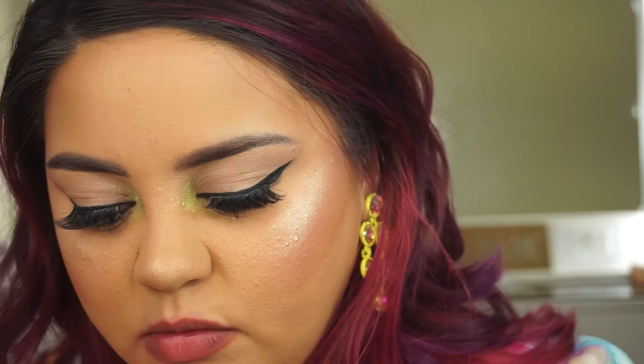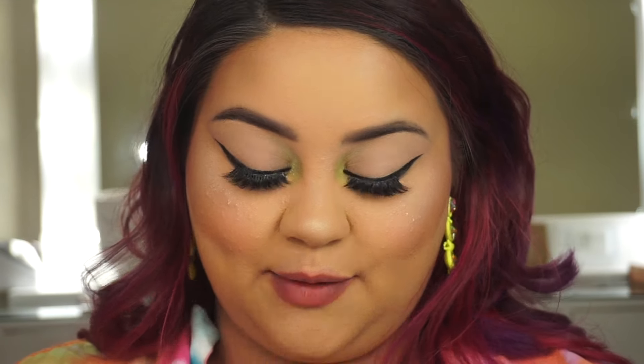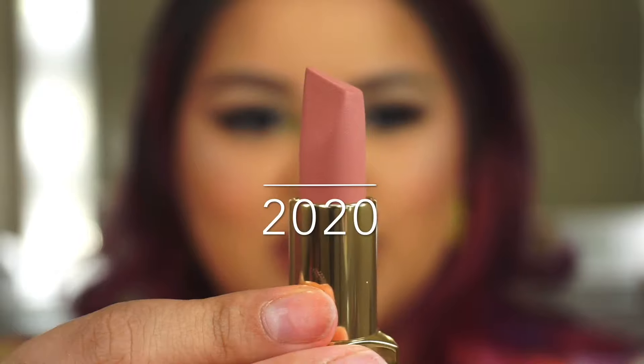Now we're starting with the mauves — the Nude Mauves Velvety Matte Lipstick. The first one is going to be '2020.' What a crazy year it's been — I hope you guys are staying safe, wear your masks. It's a crazy world we're living in right now. I can't wait to see this color. It's beautiful!